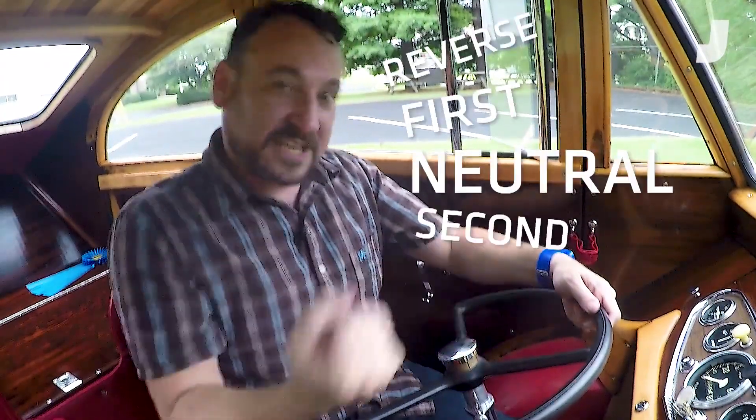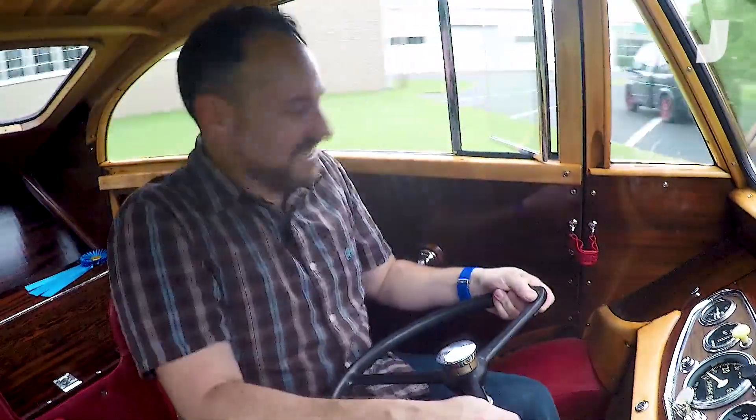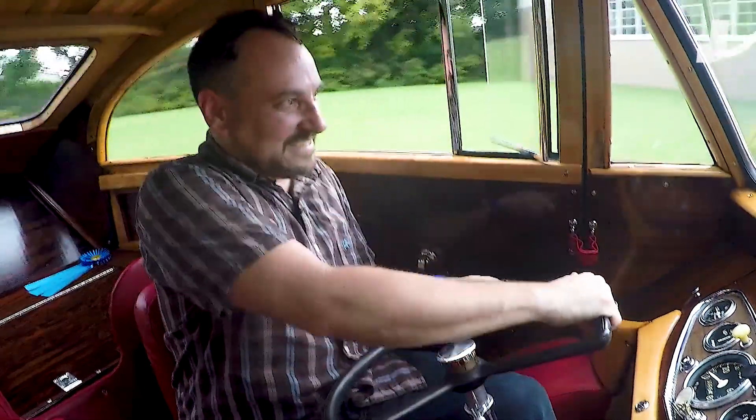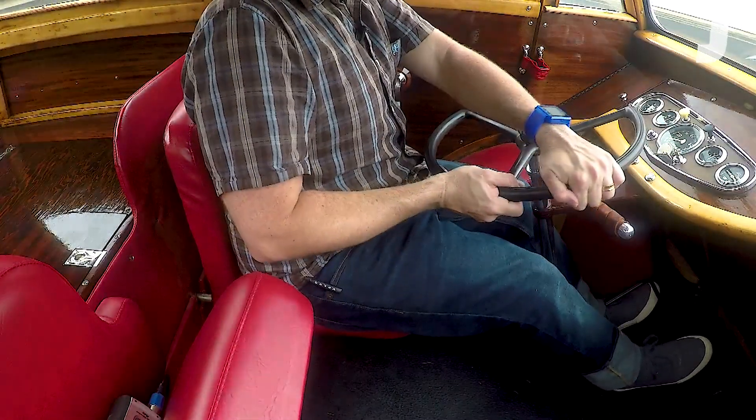The gears are reverse, first, neutral, second, third. So there's reverse, there's first, and I'm going to try to take it off. The clutch point is weird. Oh, this is strange. Steering, of course, is weird — very weird.